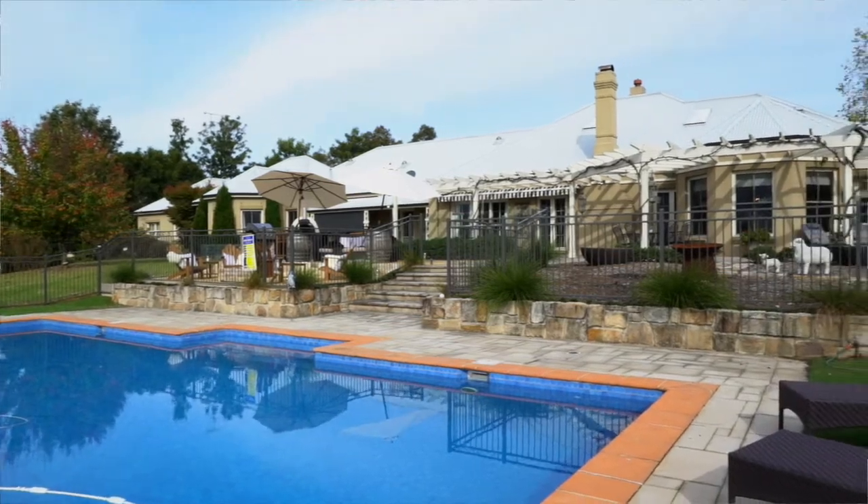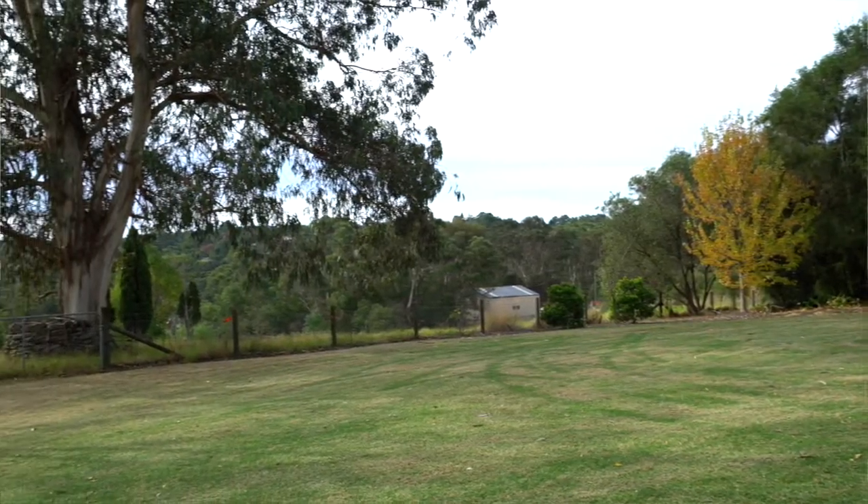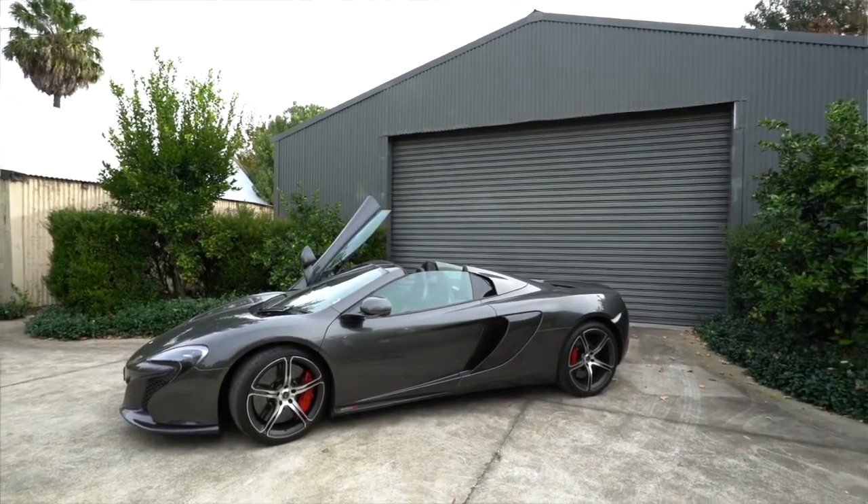Look at the picturesque rural outlook — you will think it is all yours without the maintenance. The car enthusiasts will love this huge shed.